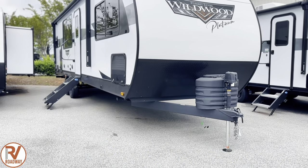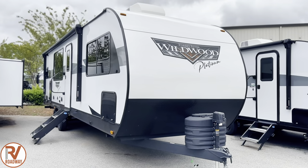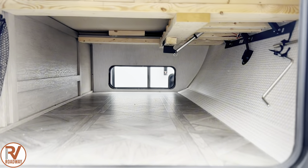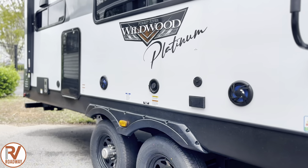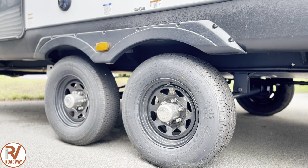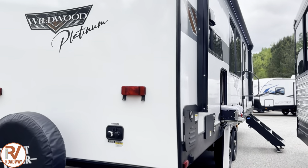Coming in at a whopping 34 feet long, roughly around 7,100 to 7,200 pounds — we'll get into that in a little bit. You've got massive pass-through storage with a dry erase board so you can make a checklist once you hit the campground. Dual axles with outdoor speakers and outdoor outlets. You got an outdoor kitchen, and it features a spare tire, and it's also prepped for a rear ladder and a rear backup camera.